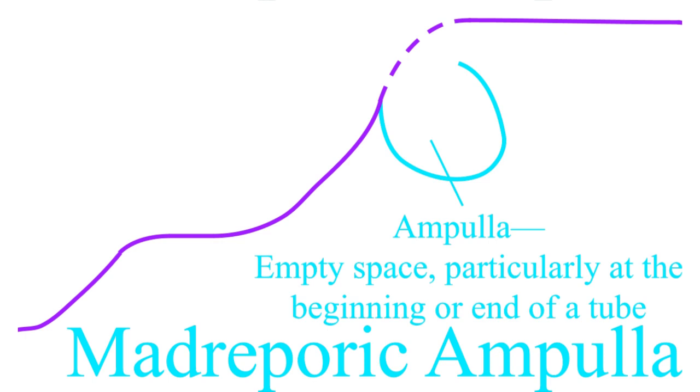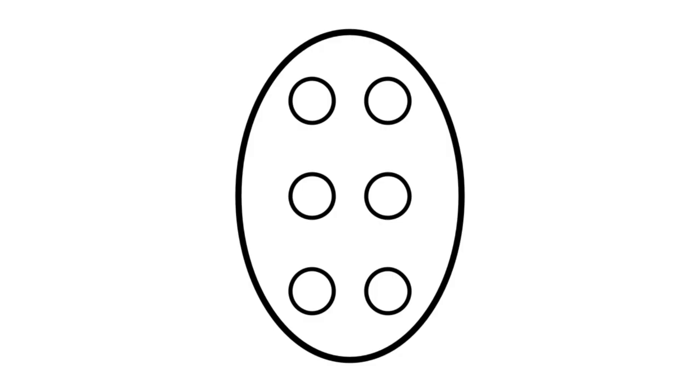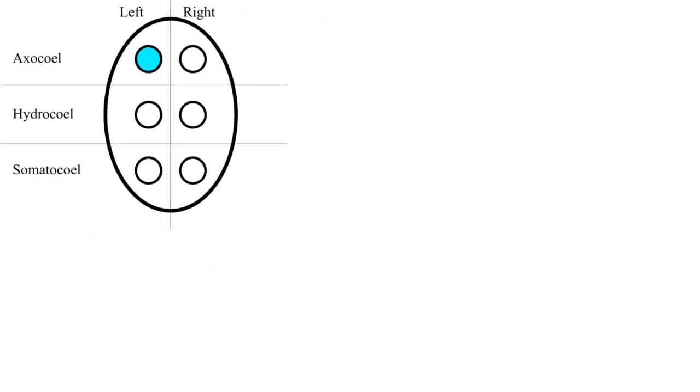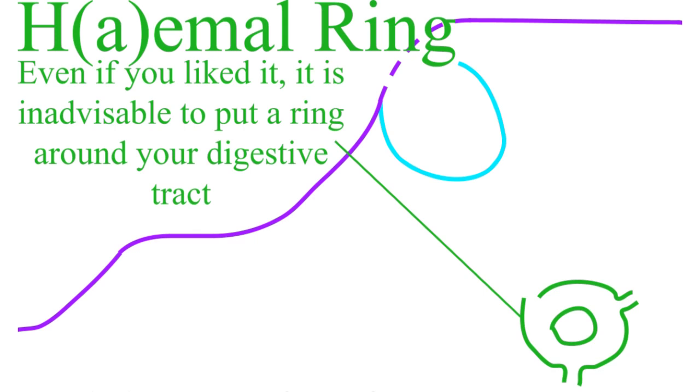Quick reminder of what a coelum is — it's an empty cavity within the body full of fluid. Most coelometes have only one or two, but the starfish has three on each side, or at least it did in development. As an adult, most of these have devoted themselves to making up the axial complex. The left axocoel becomes this cavity, while the left hydrocoel becomes the haemal ring, a giant ring encircling the digestive tract that relays water to the arms.